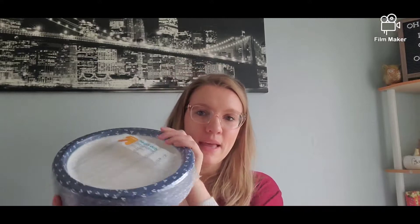Then I got some paper plates, I also picked up some whipping cream for my mocha, and I needed some Kleenex.